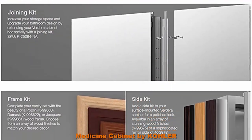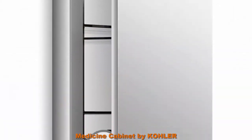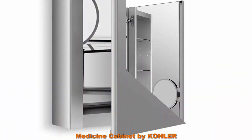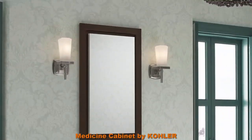Requires K99012 or K99675 side mirror kit, sold separately, for surface mount installation. Two-way adjustable hinges with 108-degree opening capability for easy cabinet access. Can be installed with left or right-hand swing.